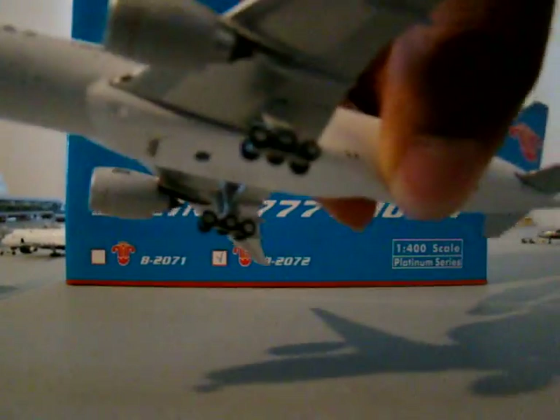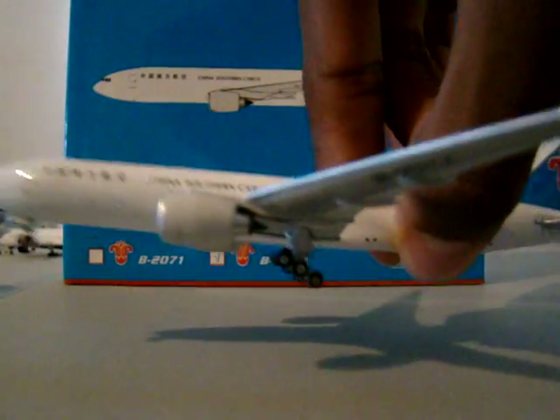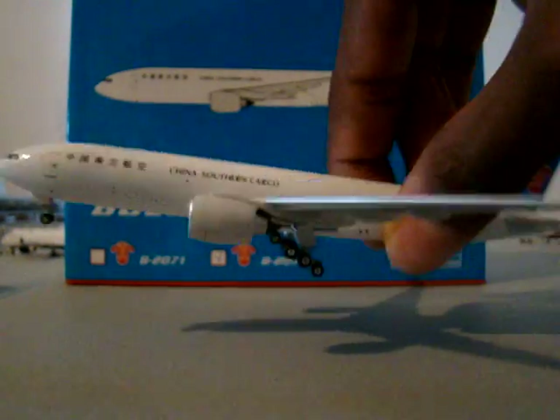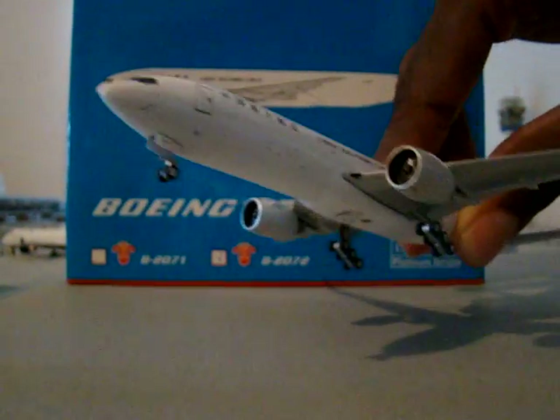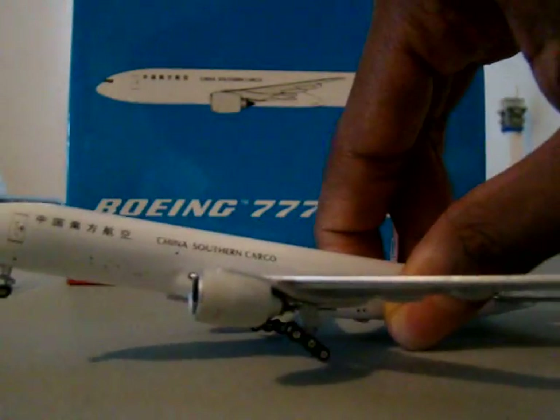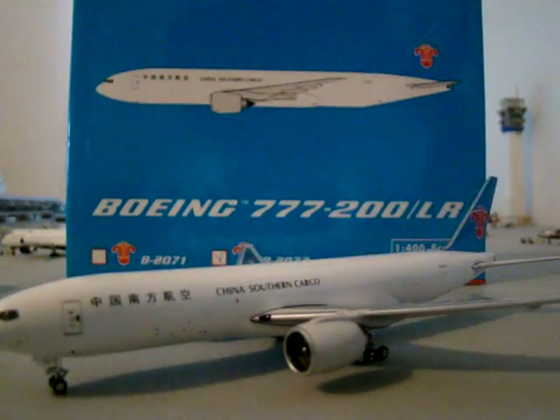It's just a great model. It feels really lightweight — that's one thing about it. I'll show you the gear. Phoenix — another thing is the gear shifts. In real life, on the 777F and a lot of wide bodies, they land and the gear kind of slants a little bit, and then they touch down. That's another really cool feature, and it's just a great looking model.